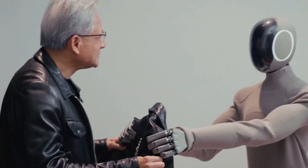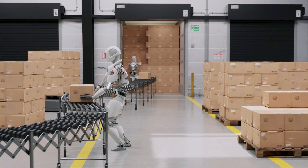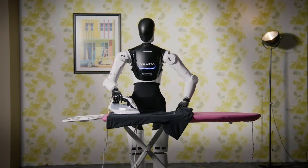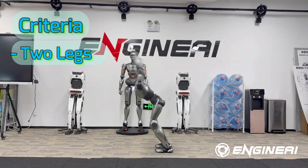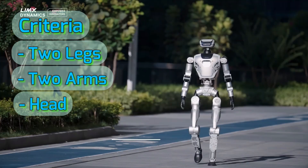Welcome to our deep dive into the future of robotics. Today, we're counting down the top 10 new humanoid robots of 2025, but with a specific rule: we're only including robots that have two legs, two arms, and a head, and that can actually walk.